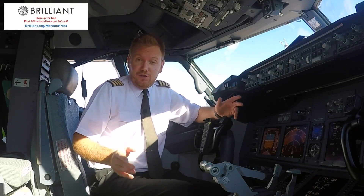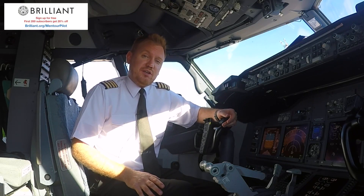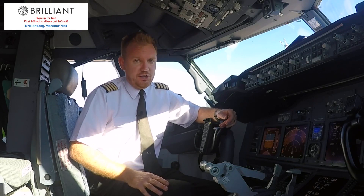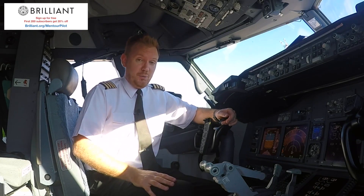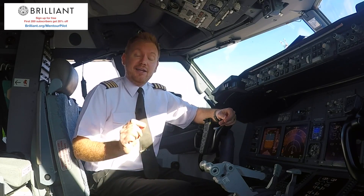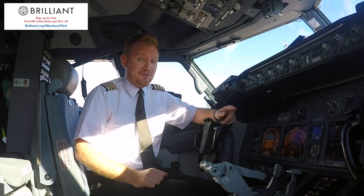This video is brought to you in cooperation with Brilliant.org. Brilliant.org is a website that will help you perfect your mathematical skills and your physics knowledge, something that you might well need when you're applying for a flight school or an airline job. So check them out. And at the end of this video, I'm going to have a small nut for you guys to crack.